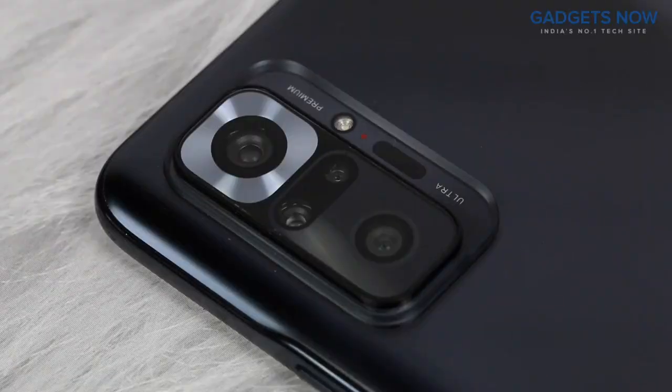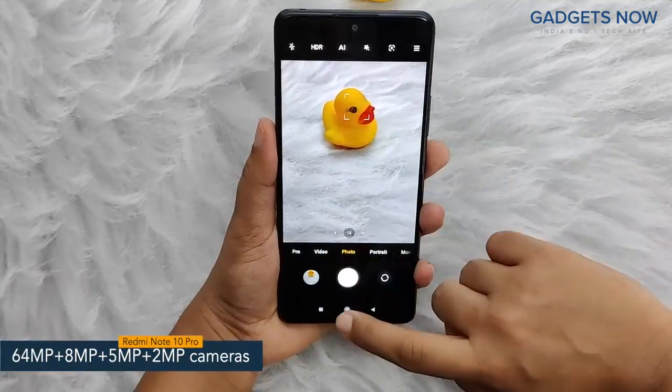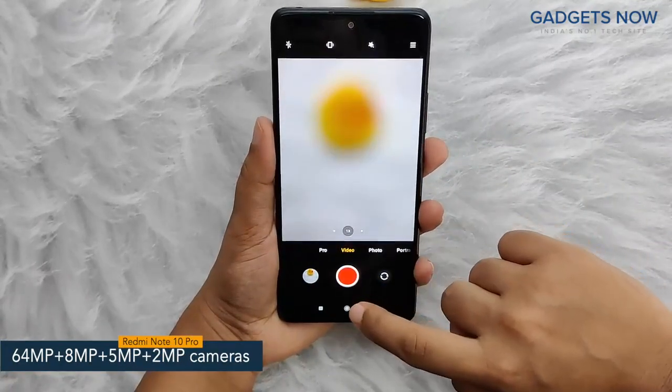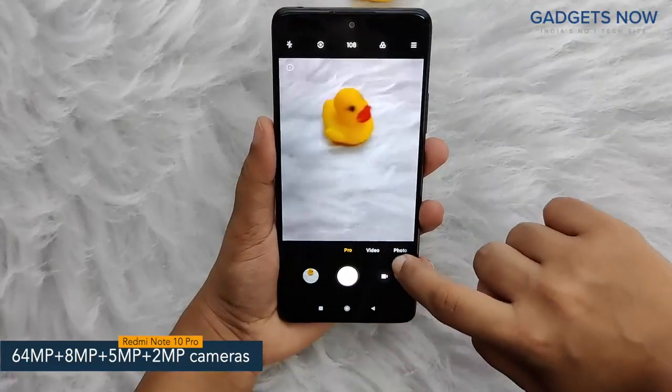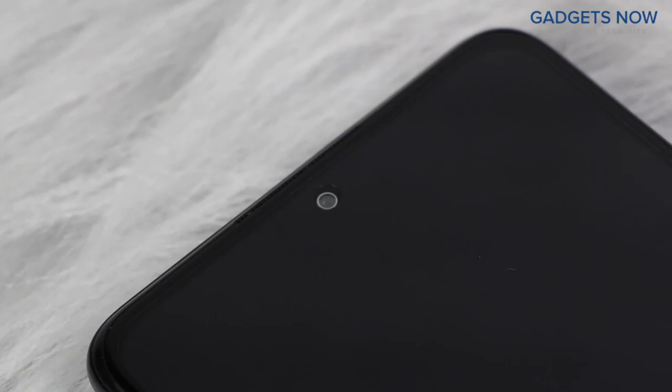Coming to the camera specs, the phone features a 64-megapixel quad camera setup, including a 64-megapixel primary camera, supported by an 8-megapixel ultra-wide-angle camera, a 5-megapixel macro camera, and a 2-megapixel depth camera. The phone also offers a 16-megapixel front camera.